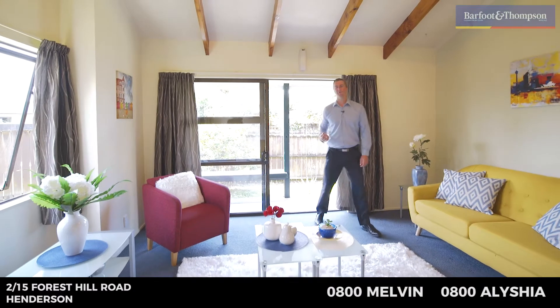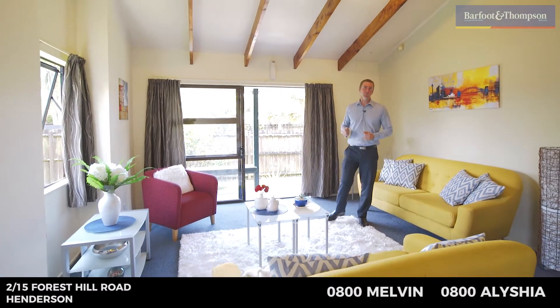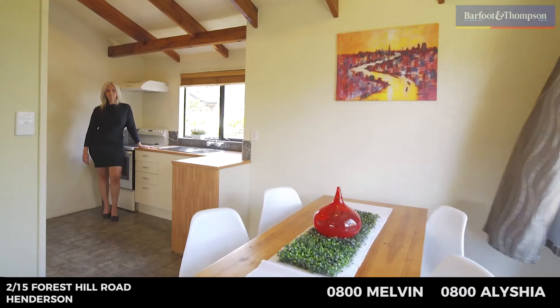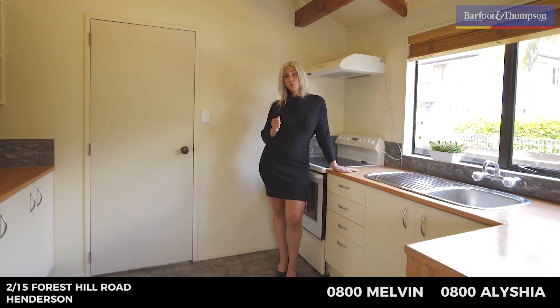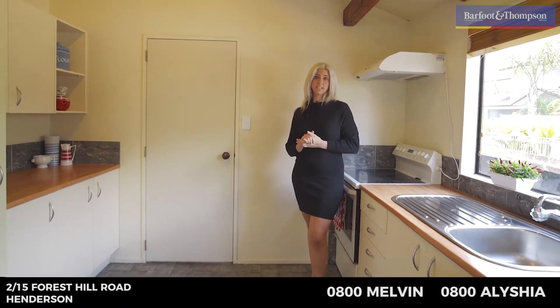The living room has a real private feel about it, flowing outdoors through the ranch slider to the deck and fenced lawn. The lounge has really high ceilings, giving a good sense of space, flowing through to your dining room and the kitchen. The kitchen has neutral decor which is light and bright, with exposed wooden beams, a beautiful outlook, and lots of bench space. It's perfect for family living.